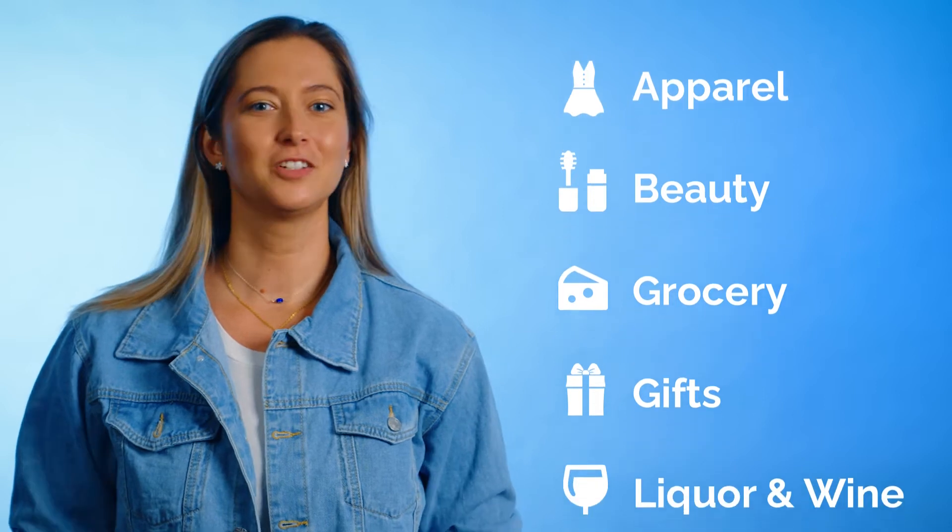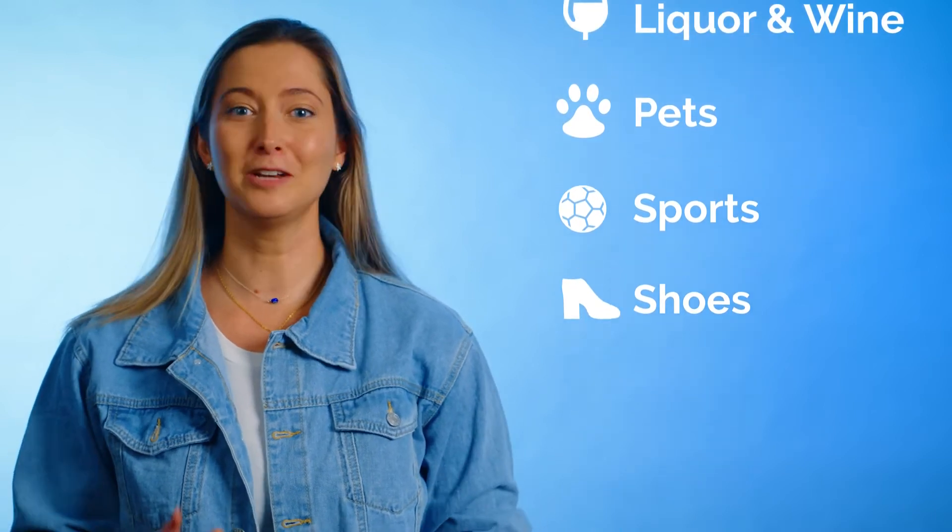Apparel stores, beauty stores, grocery stores, gift shops, liquor and wine stores, pet shops, sporting goods, shoe stores, and more.